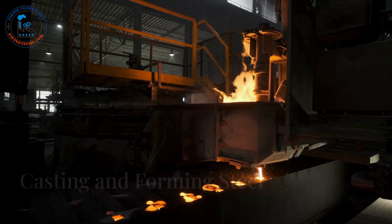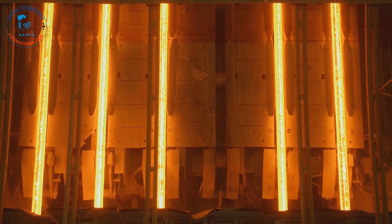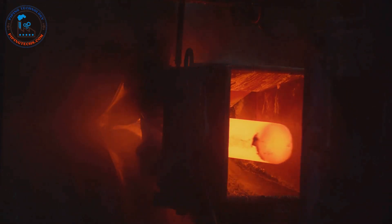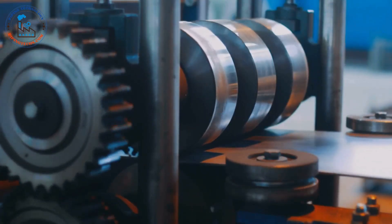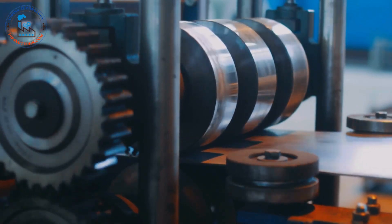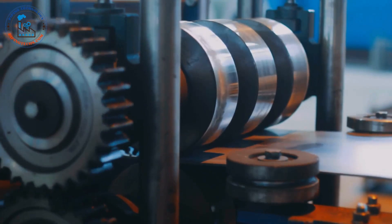The molten steel is poured into molds to create large blocks called ingots, or continuously cast into slabs, blooms, or billets. These semi-finished steel forms serve as the raw material for various shaping processes. Hot rolling involves passing the heated steel through massive rollers, reducing its thickness and shaping it into sheets, plates, or structural shapes. Cold rolling, performed at room temperature, further enhances the steel's strength and surface finish, making it ideal for applications like automotive panels and appliances.